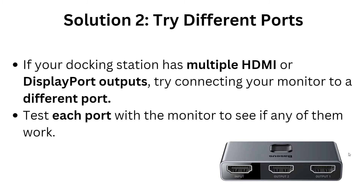Solution two: try a different port. If your docking station has multiple HDMI or DisplayPort outputs, try connecting your monitor to a different port. Test each port to see if any of them work.